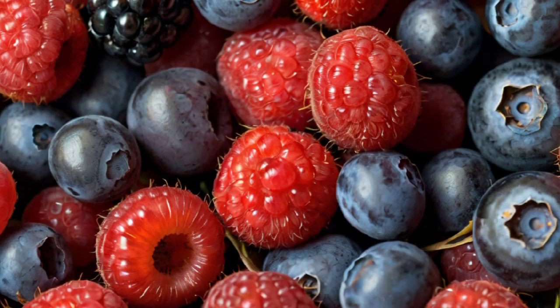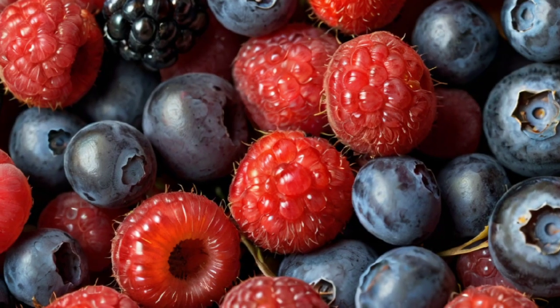9. Berries — packed with antioxidants, these fruits help combat inflammation and oxidative stress, potentially benefiting kidney health.